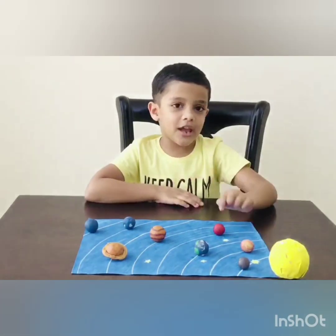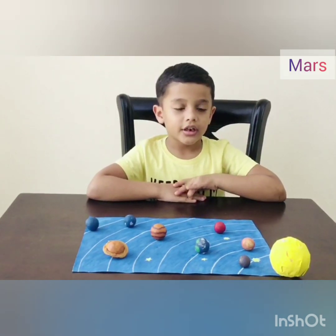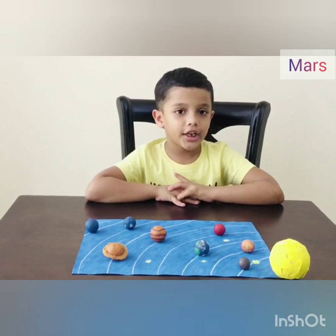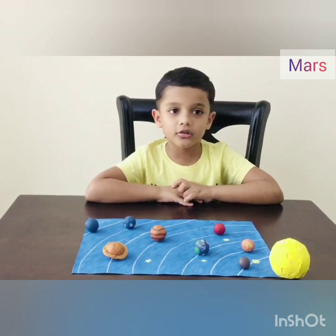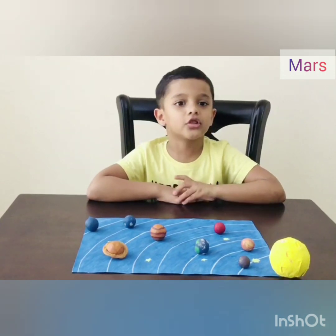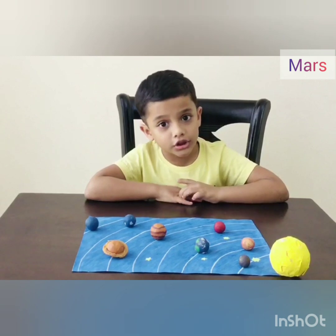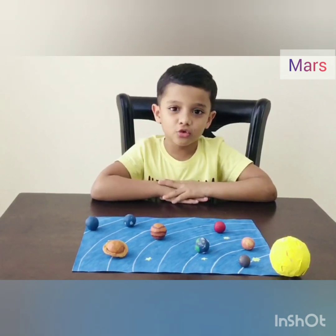Fourth planet is Mars. It is a red rocky planet. It is also called a red planet. Mountains on Mars are the highest in our solar system. It has two moons.